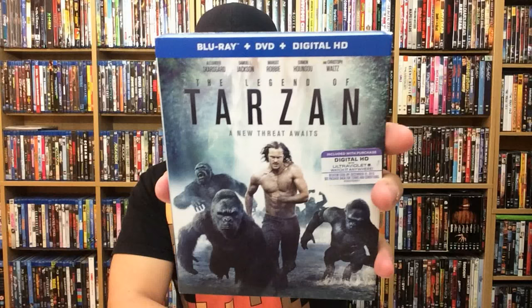Next up is Legend of Tarzan. It's from Warner Brothers Home Entertainment and it is out October 11th. Now I didn't see it in theaters — I missed it — but I like a good Tarzan movie. It does have Alexander Skarsgård, Samuel Jackson, Margot Robbie, Christoph Waltz, and — I'm going to butcher his name — Djimon Hounsou. I know it, like...